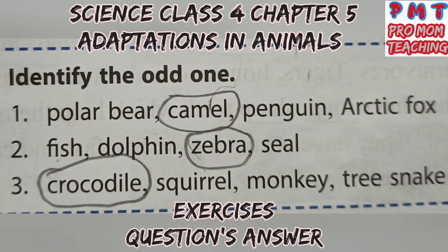Second: Fish, Dolphin, and Seal are aquatic animals. The odd one is Zebra, found on open grassland. Third: the odd one is Crocodile, which lives in water, while Squirrel, Monkey, and Tree Snake spend most of their time on trees. They are known as arboreal animals.